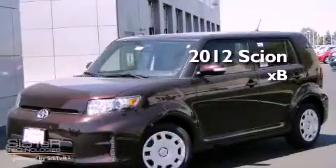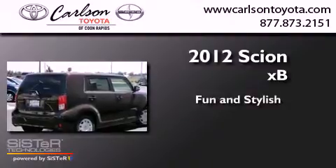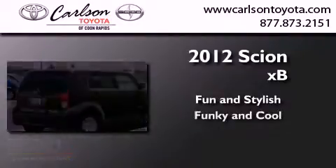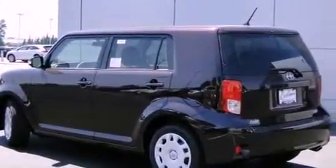This is a brand new 2012 Scion XB. All of the following features are included.